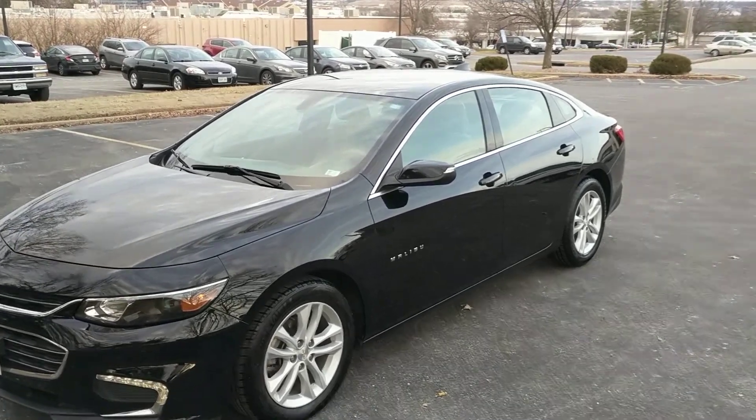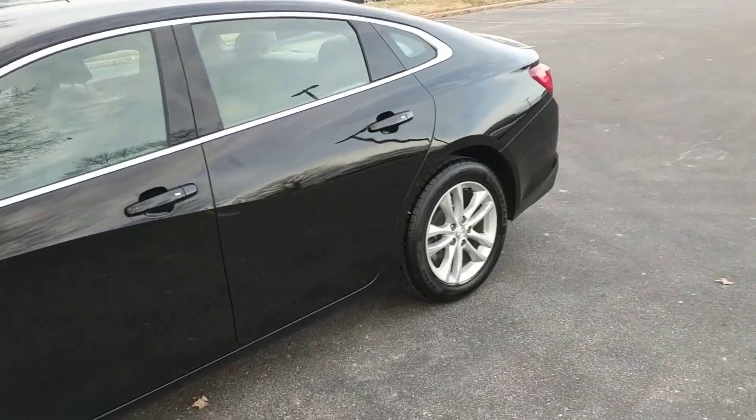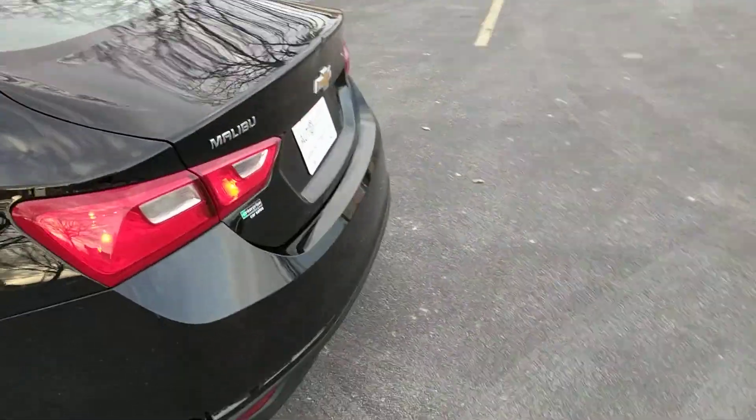Welcome back to iAutoAgent. This is Kendall. Today we are very pleased to be showing you this 2018 Chevrolet Malibu four-door.